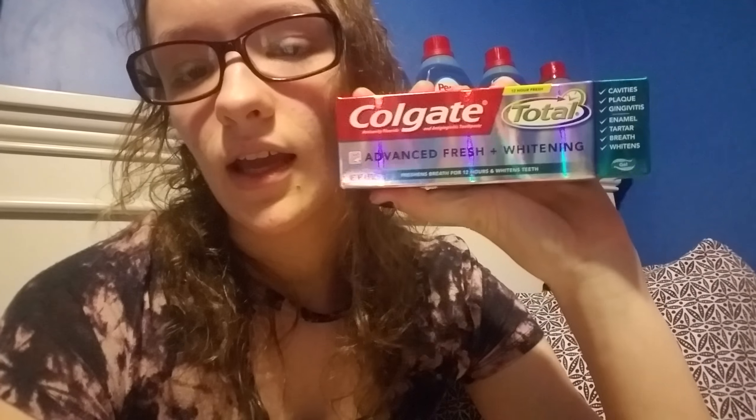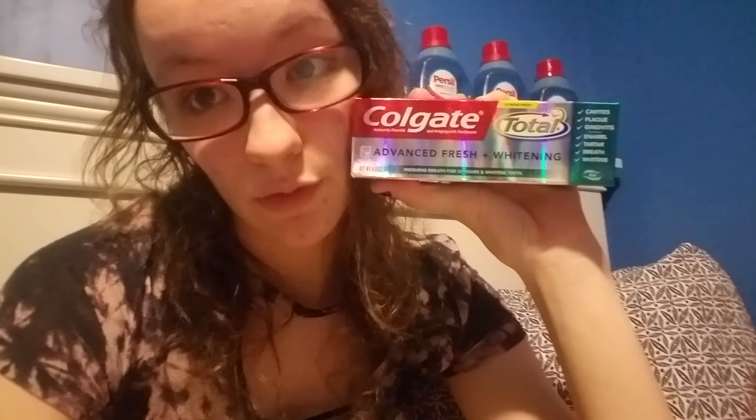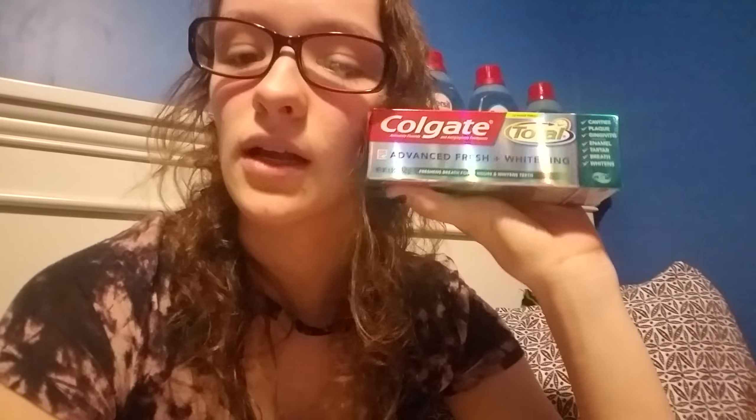The other deal that is a freebie this week is on the Colgate Total Toothpaste. If you pick up one of these, it is priced at $3.49 and you will get a $2 extra buck back. There's also a $2 off one coupon in this week's insert — you just have to make sure you pick up the Total kind, and this will be a money maker. It will be free, and you will actually be making about $0.50 on it because you only pay $1.49 and get a $2 extra buck back.